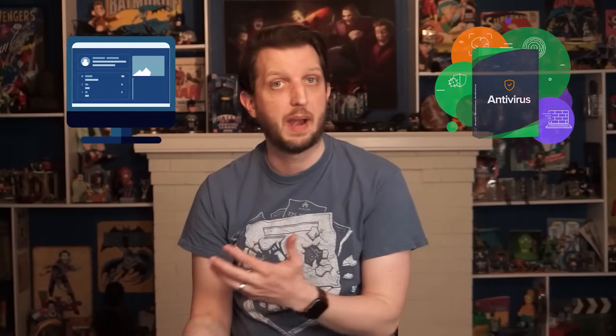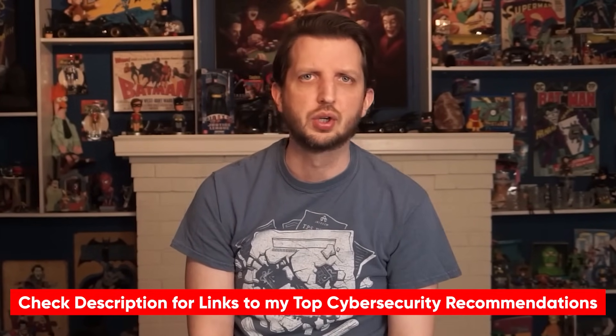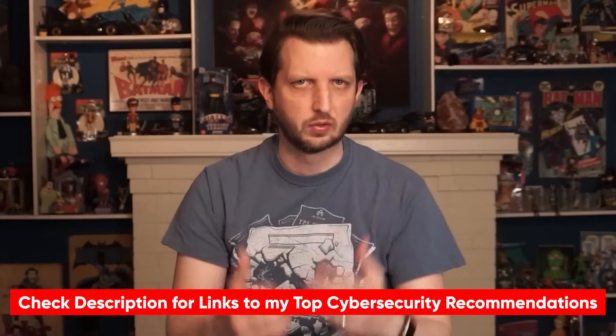On that note, if you're looking to learn more or improve your existing cybersecurity — maybe look into antivirus software or password managers — I do have a video on my top cybersecurity recommendations. I'll link to that in the description, so feel free to check it out if you're curious about other ways to improve your cybersecurity.